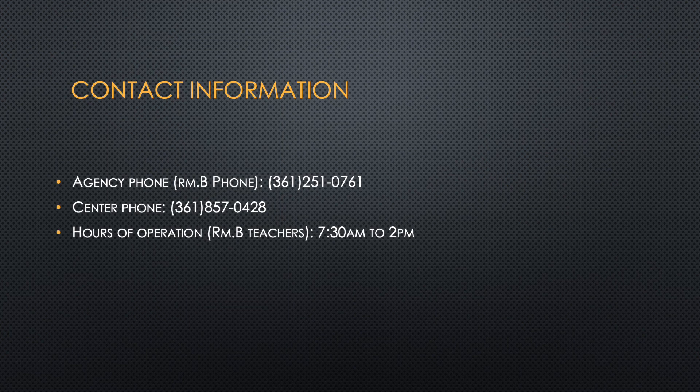As Ms. Rose said in her closing video, you can contact us anytime. You can either call us or message us on our agency phone. Our phone number is 361-251-0761. You could also call the center to get a hold of our manager, Ms. De Leon, at 361-857-0428. You can also call the same number to get a hold of our family services staff in the afternoon.